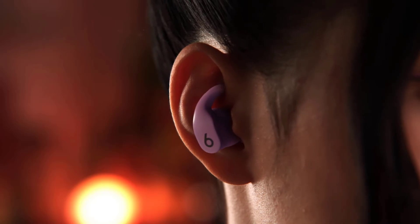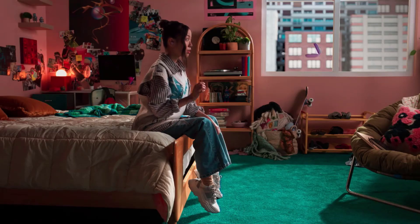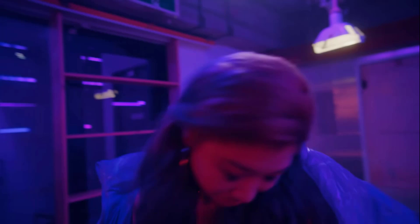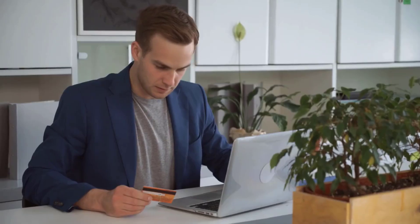If you want to block out the world around you, noise-canceling true wireless earbuds are for you. These earbuds deliver clear audio and block out unwanted sounds, allowing you to enjoy your music, do your work, and listen to phone calls without worrying about outside noise. We have selected and reviewed the best noise-canceling true wireless earbuds for you. If you like any of them, you can buy through the link in the description.